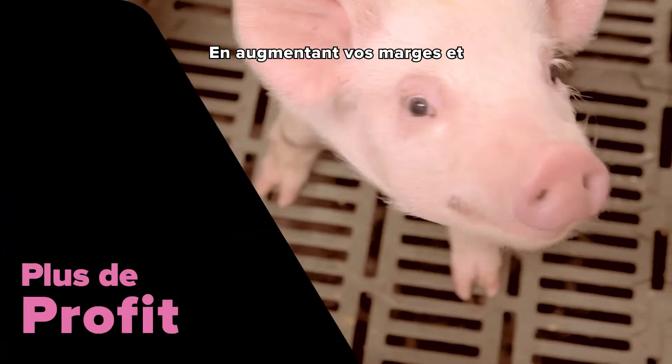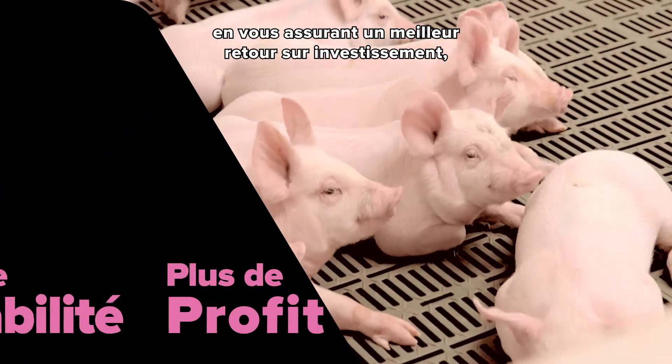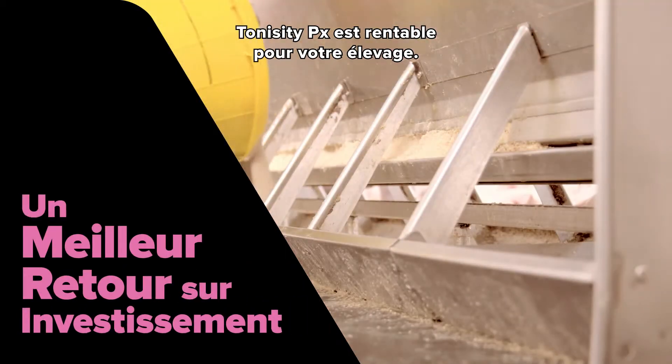Providing increased profit margins, Tonicity PX makes sense to your business, enabling a stronger return on investment.